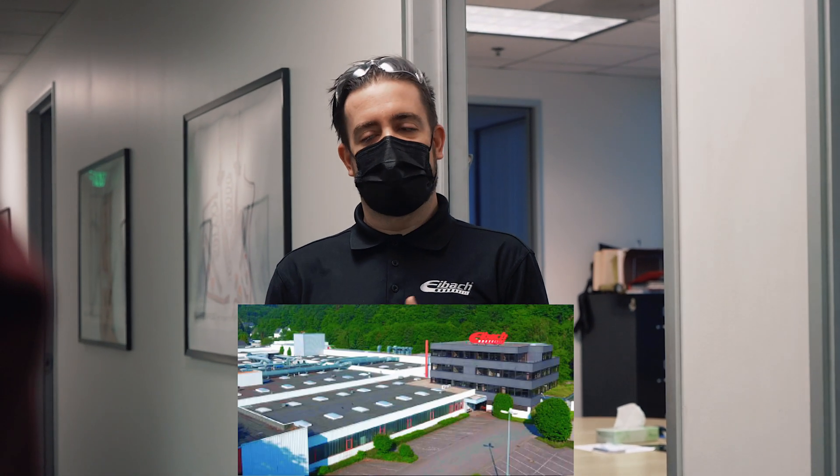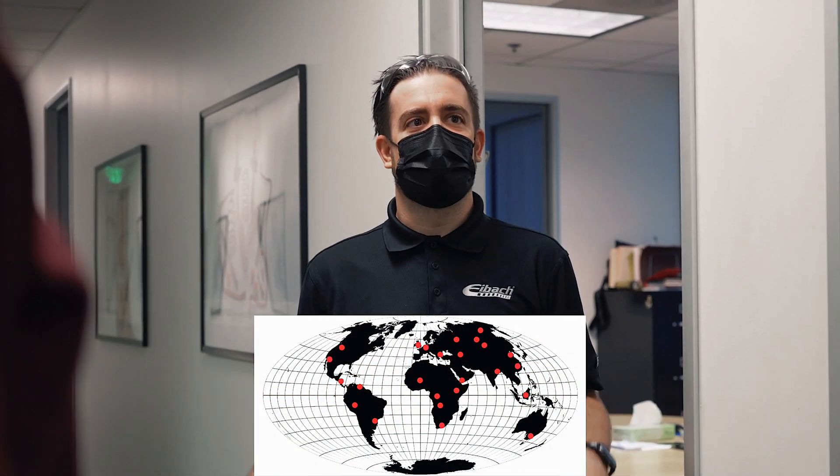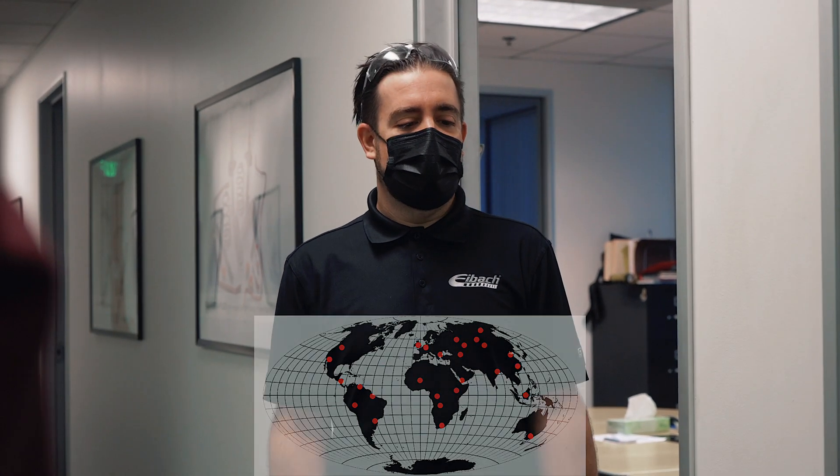Basically Eibach started in Germany in 1951 with the Eibach family — Heinrich. He handed it over to Wilfred who brought us here in 1987. There are multiple locations throughout the globe: engineering and manufacturing here in Germany and also in China, and then distribution in 82 other countries. This location started in Irvine in '87, essentially doing rate springs, then we started doing lowering springs and we were kind of the only ones around at the time with the best distribution.